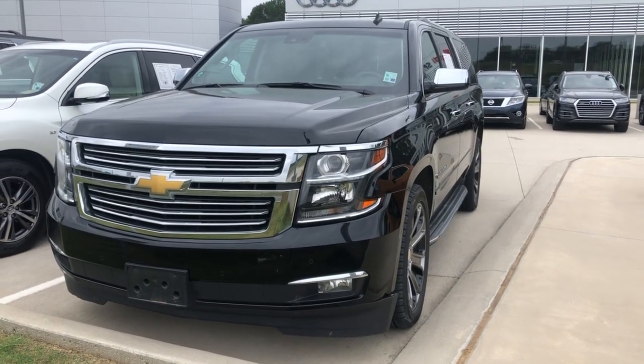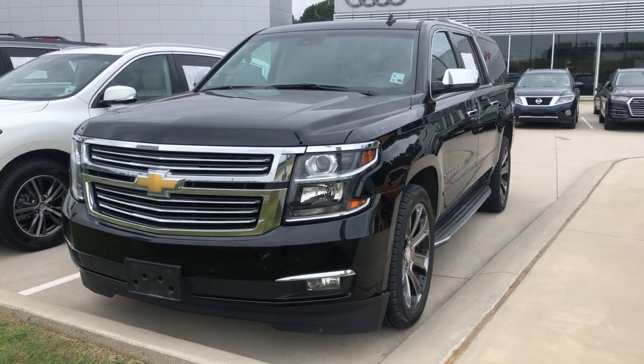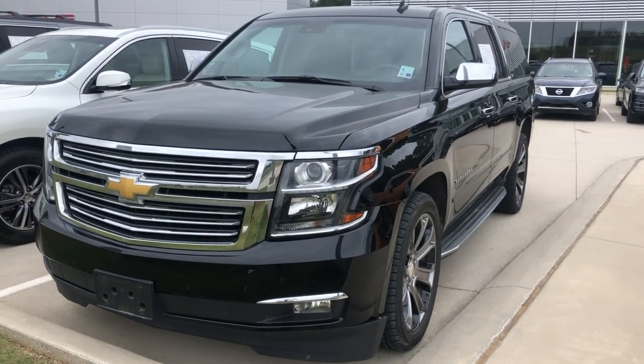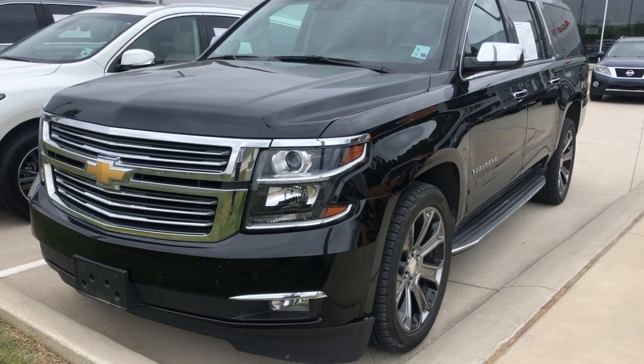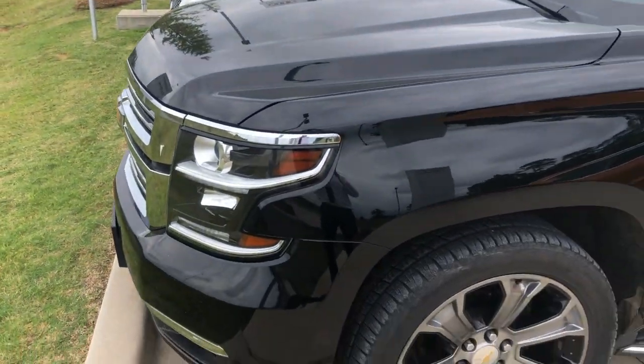Hey, this is Miles with Audi Shreveport. Here we have a 2015 Chevrolet Suburban LTZ, loaded, black on black interior. I'll do a quick video walk around and show you some of the features.